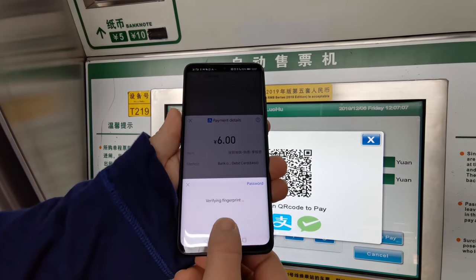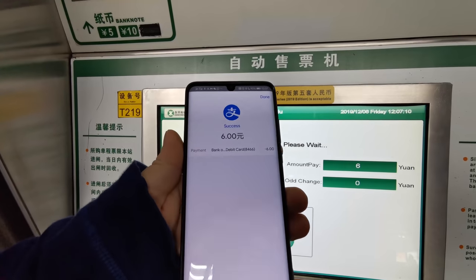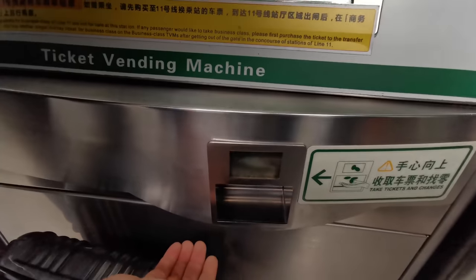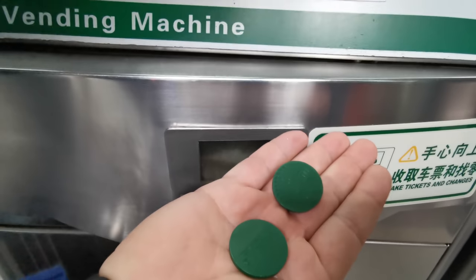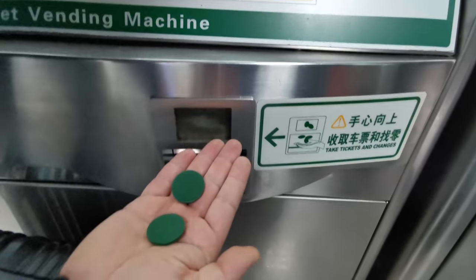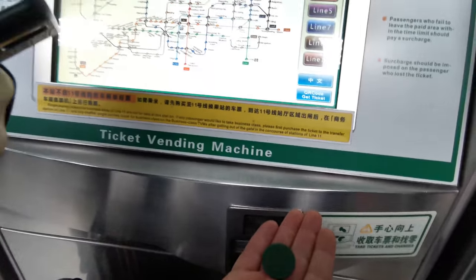I'm going to pay, and with the fingerprint reader on the screen of my Huawei P30 Pro I'm going to approve that — and there we have it. You'll hear a tink when the tokens are dispensed. You pick them up here — these plastic RFID tokens are the ones that will allow you to get on the metro.